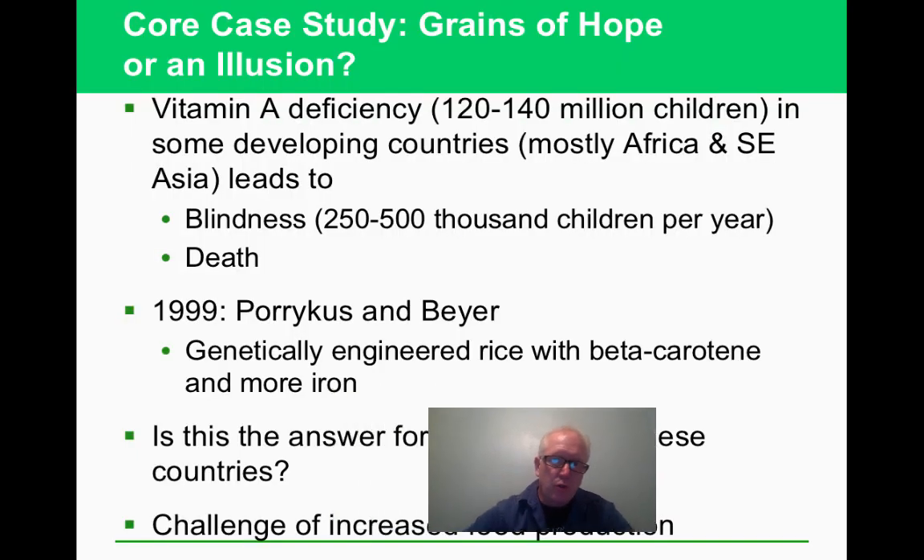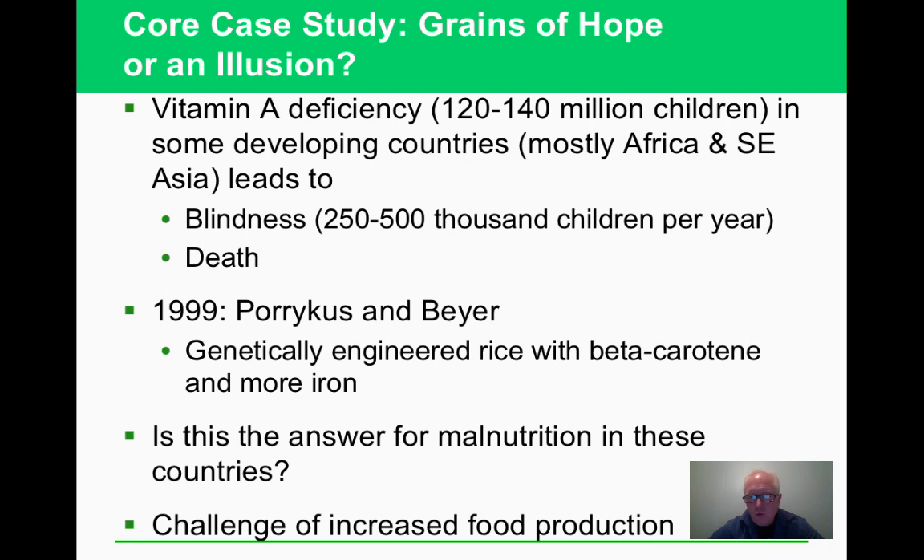The chapter starts with a case study about children who have a lack of nutrients in their food, particularly vitamin A. This deficiency has devastating effects, leading to hundreds of millions of children becoming blind and in some cases dying. Human ingenuity has produced a genetically engineered rice called 'golden rice,' beginning in 1999, designed to add these missing nutrients to children's diets.